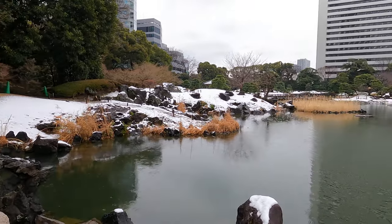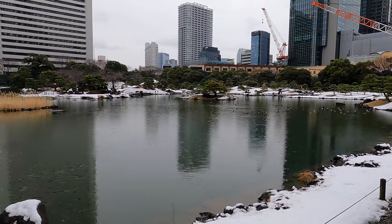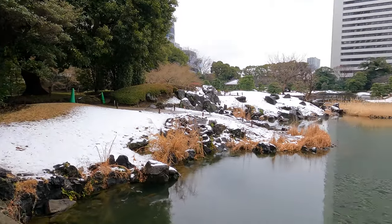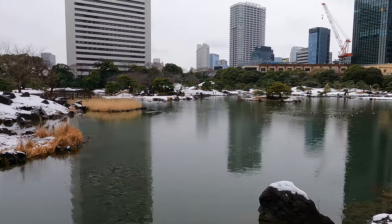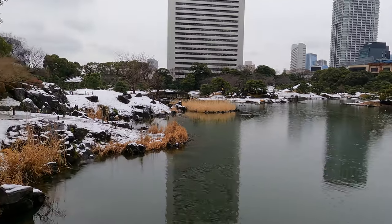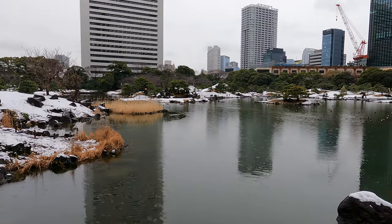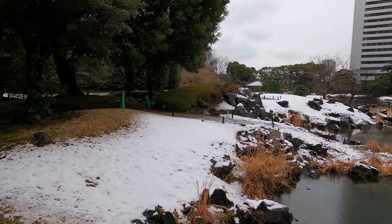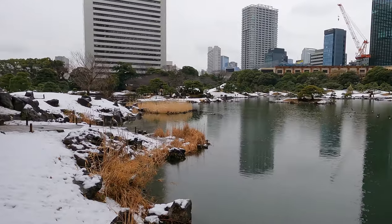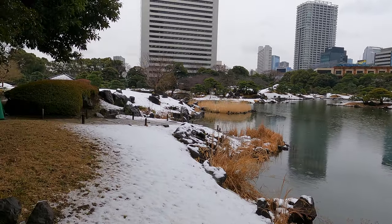The Kyushirodikyuu was a daimyo garden during the Edo period. It's a typical pond-strolling garden, but later it came into the possession of the imperial household. That's why it also carries a special name — it's actually the Kyushirodikyuu Onshitae-en, just like the Hamadikyuu. The 'Onshi' means it's an imperial gift, and in this case, because it's a public garden managed by Tokyo, it's a gift to the public.